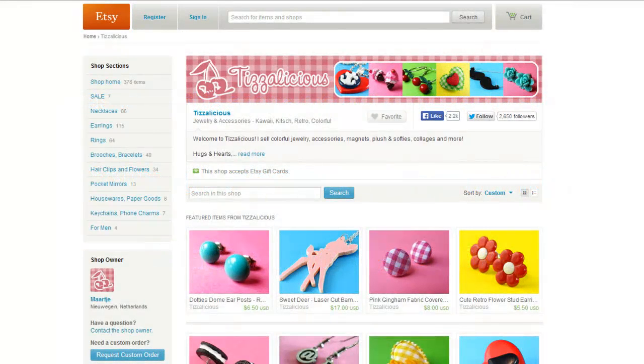The Tizzalicious Etsy shop focuses on jewelry and accessories that are very retro, colorful, and fun. I've been a long time fan of this shop and I've enjoyed seeing the product photography. I wanted to focus on two products in this shop that have some really neat product photography.